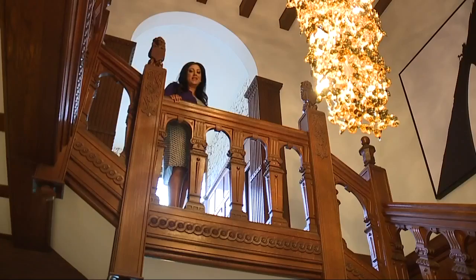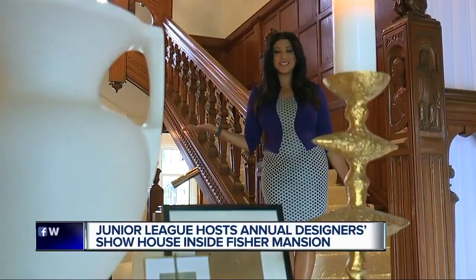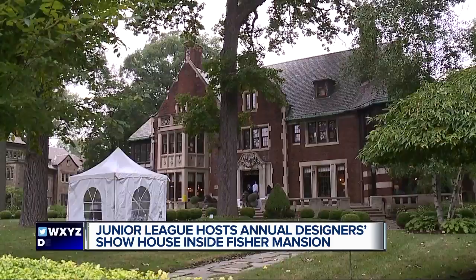If you love historic homes and you love interior design, there's a place you need to check out and it's for a great cause. Welcome to my house. And what a house it is. This is the Charles H. Fisher Mansion, built in the 1920s. This nearly 18,000 square foot home is now owned by actor Hill Harper.